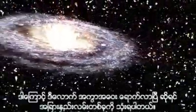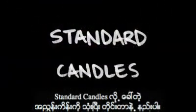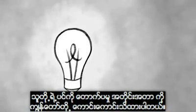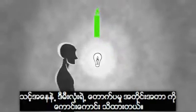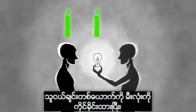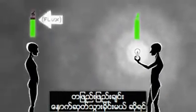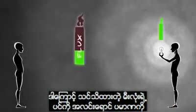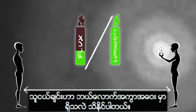So at this point, we have to rely on a different method, using indicators we call standard candles. Standard candles are objects whose intrinsic brightness or luminosity we know really well. For example, if you know how bright your light bulb is, and you ask your friend to hold the light bulb and walk away from you, you know that the amount of light you receive from your friend will decrease by the distance squared. So by comparing the amount of light you receive to the intrinsic brightness of the light bulb, you can tell how far away your friend is.